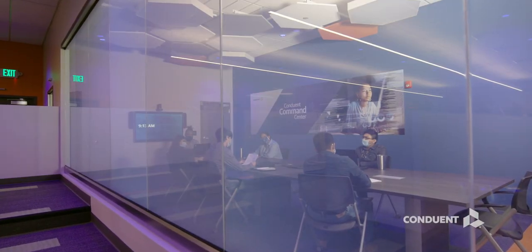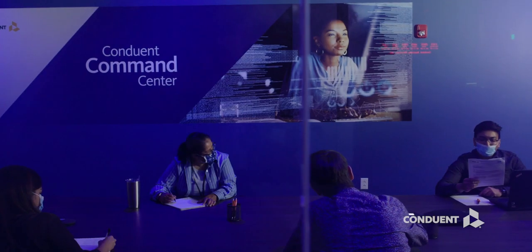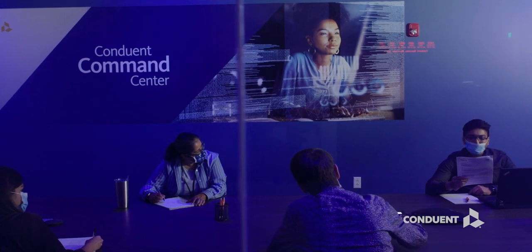The facility also centralizes our team of experts and specialists who are virtually linked to other facilities to quickly diagnose and prevent issues before they happen.